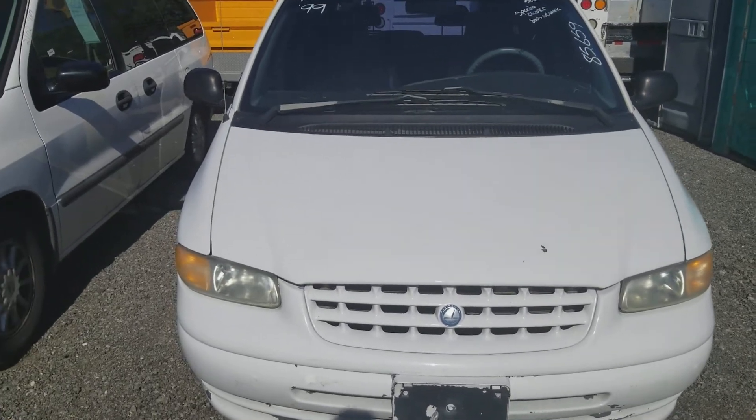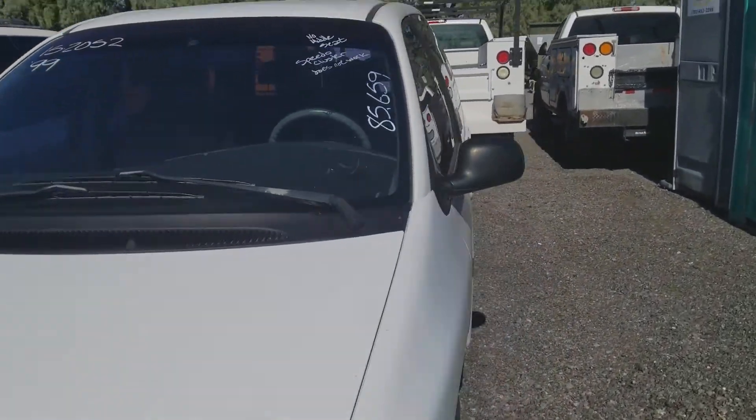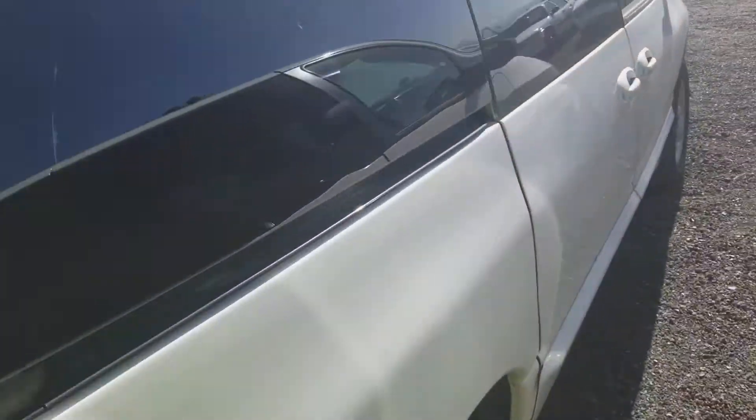Welcome to Gage Car Reviews and today I'm reviewing this 1999 Plymouth Voyager. Here's the side and the back and the side again.